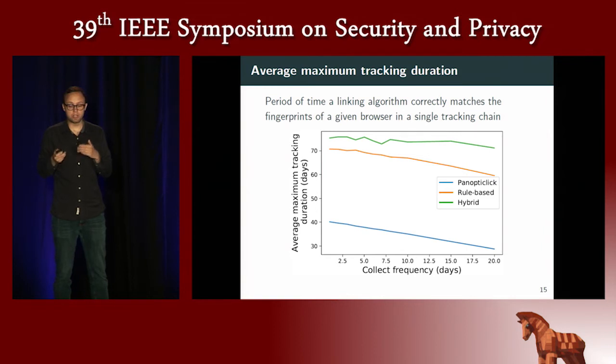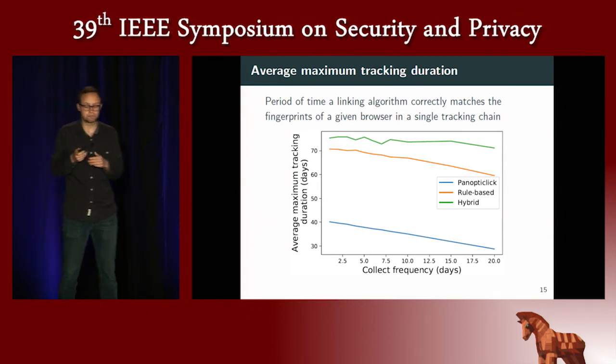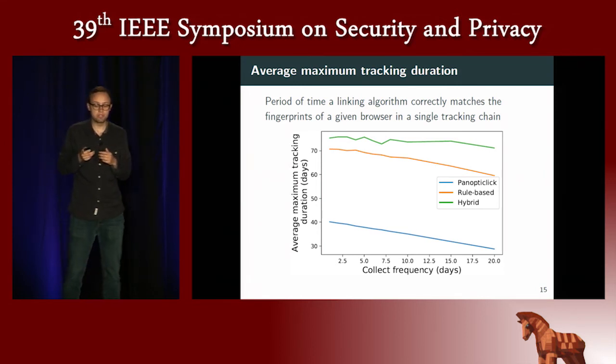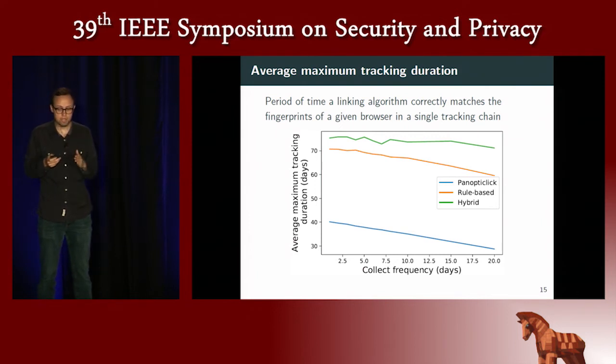The graph represents this metric for different collect frequencies. The hybrid version, the highest line in green, is capable of tracking a browser around 75 days on average, with performance slightly decreasing as the collect frequency increases. Just below is the rule-based version, which is more impacted by collect frequency — once the frequency increases to 20 days, it tracks browsers for only 60 days. We also compare with the Panoptic algorithm proposed in 2010 by Eckersley, the only state-of-the-art algorithm that uses fingerprinting for tracking browsers.